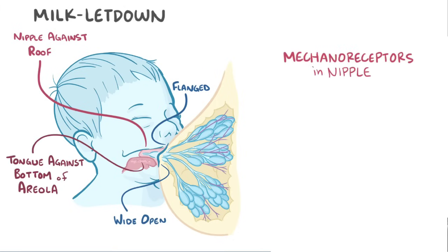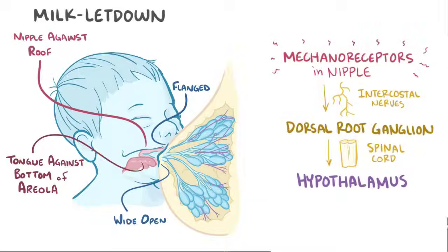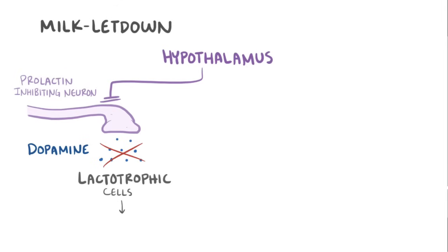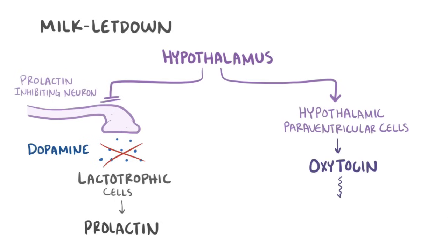Mechanoreceptors in the nipple sense the stimulation and send a signal via intercostal nerves to the dorsal root ganglion, then via the spinal cord to the hypothalamus. When the hypothalamus gets that signal, two things happen. First, the hypothalamus blocks prolactin-inhibiting neurons from releasing dopamine, which allows lactotrophic cells in the anterior pituitary to make prolactin. Second, the hypothalamus stimulates a group of hypothalamic paraventricular cells to produce oxytocin, which is then sent down the pituitary stalk to the posterior pituitary, where it's secreted.